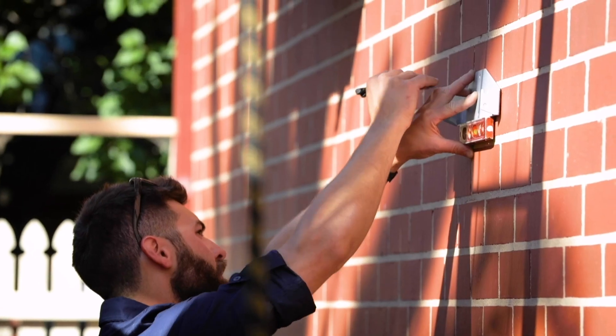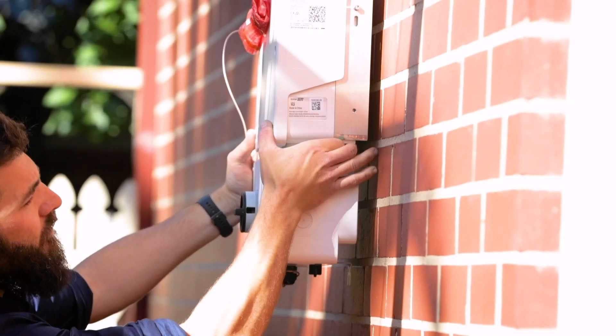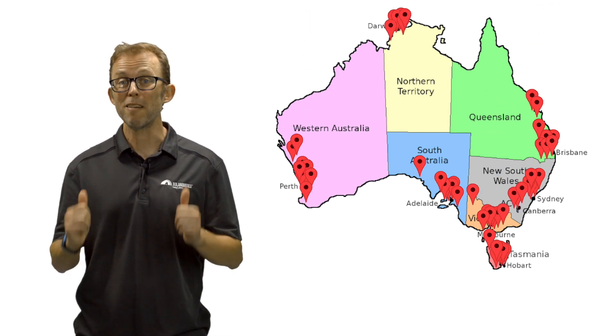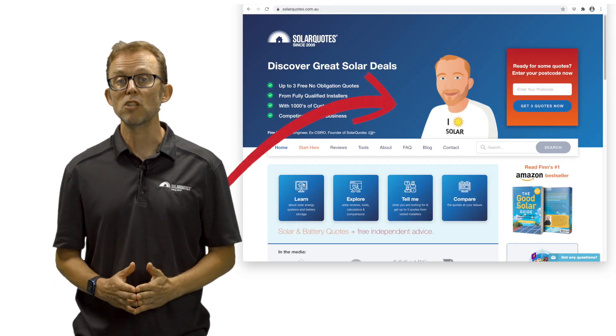I think the best people to answer this question are those who have to install, commission, maintain and support those inverters every day — the solar installers. Over the last 13 years, I've built a network of over 400 solar installers that I've personally vetted and trust, who provide quotes through my website solarquotes.com.au. I recently surveyed this network of installers about their favourite solar inverter brands.